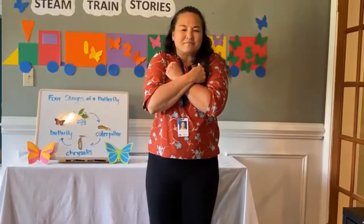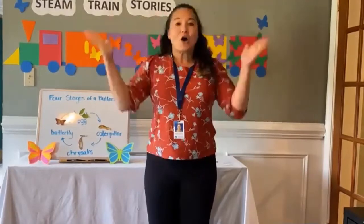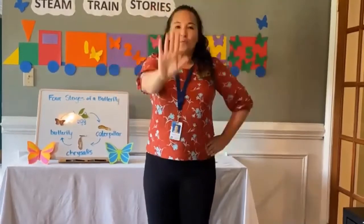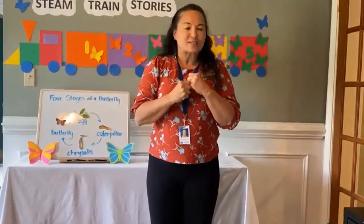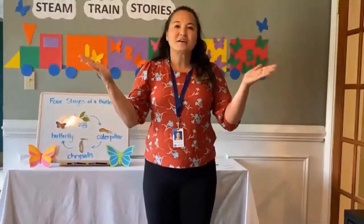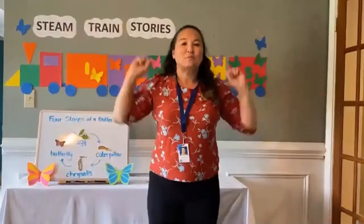Close your eyes. Oh, oh, oh — wait and see. Oh, oh, oh — wait and see. Out of the chrysalis, my oh my — out comes a beautiful butterfly! Beautiful butterfly! Let's do it one more time.